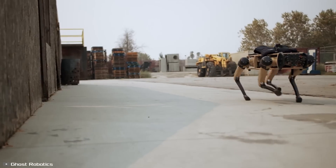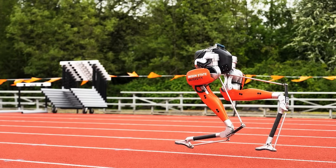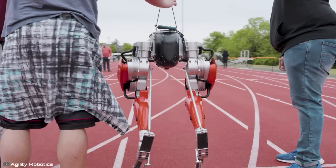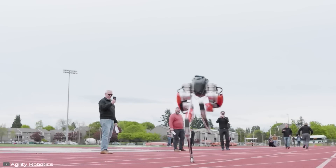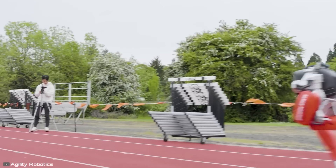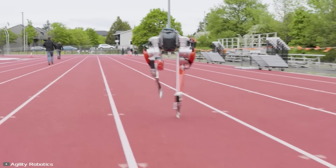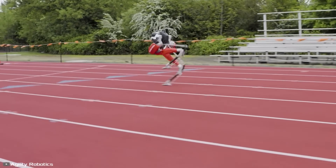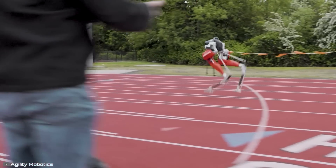We don't know how fast these robot dogs can go yet, unlike the Guinness World Record holder, the two-legged robot Cassie, who covered 328 feet in 24.73 seconds. The fastest human runners can cover this distance in less than 10 seconds. But for new walking robots, this is a big deal and a starting point for new records. The machine, made by Agility Robotics, uses a special computer system that helps it start and finish its movements upright without falling.